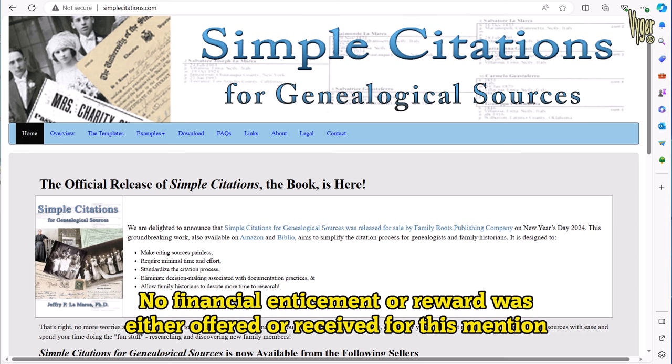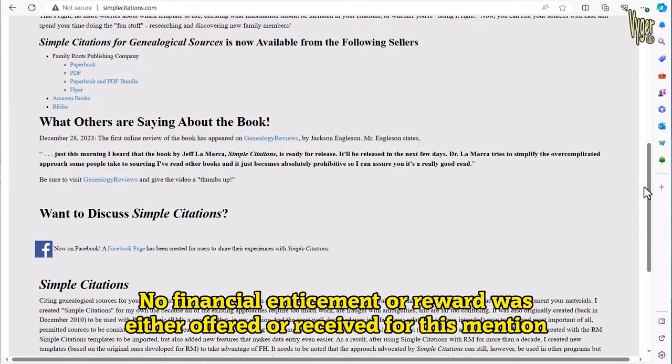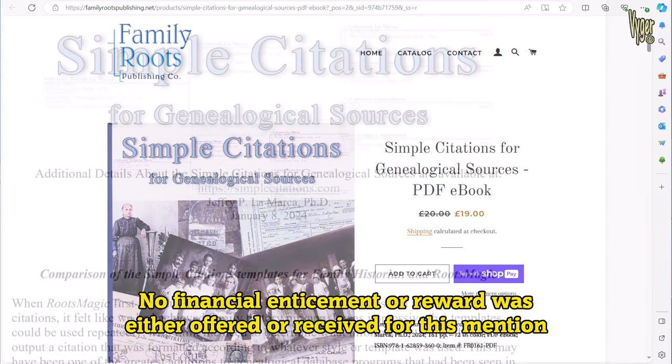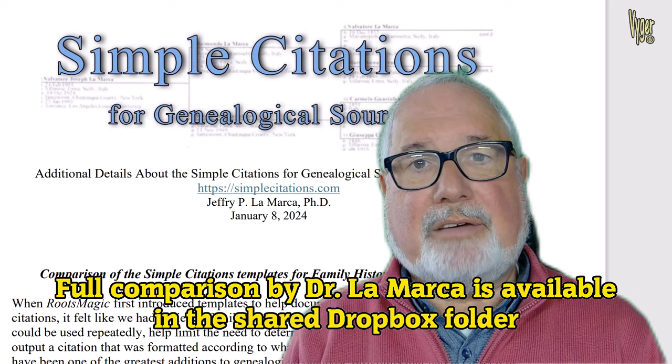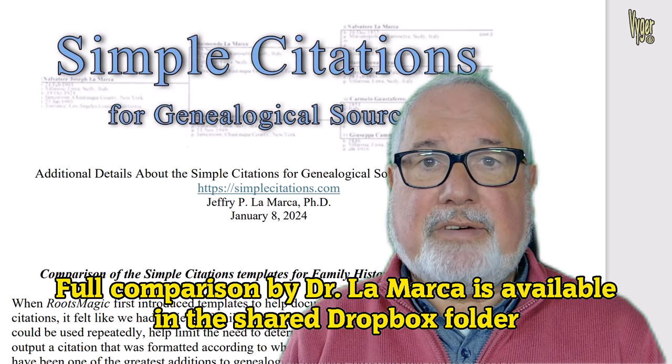There are various examples of the concept on the Simple Citations website and links for ordering. For those of us on the east side of the Atlantic and beyond, there's also a very welcome PDF version available for download and of course at a reduced price. I like a physical book copy but I must admit I prefer PDF so I can read it on my tablet, and I've been assured that the PDF version is fully printable so you can print it and get a spiral bound copy down the copy shop if you prefer. I asked Dr. Lamarca for his opinion of RootsMagic and Family Historian 7 in terms of sourcing, whether either programme had lessons to learn, whether either programme could be improved. He gave me quite a detailed summary and you'll find that in the shared Dropbox folder - as always you'll find the link in the video description.